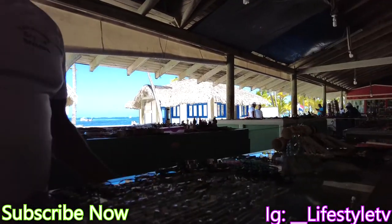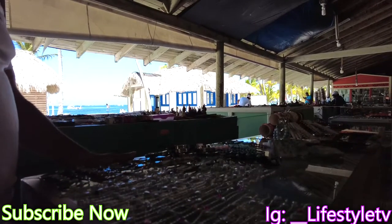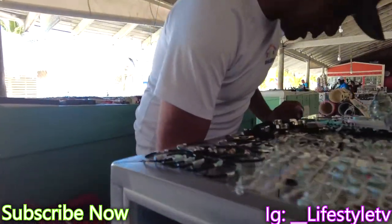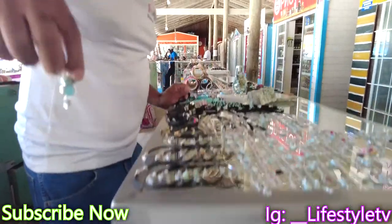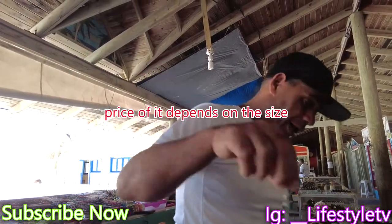It depends on the size. The bigger and the more expensive. For example, the more big, the more cost. A cube like this with the silver chain costs $30.